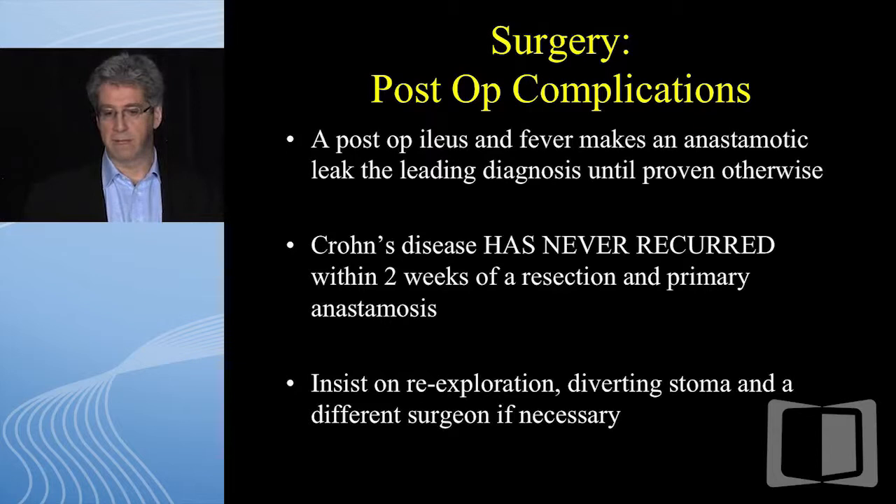A post-op ileus and fever makes an anastomotic leak the leading diagnosis until proven otherwise. A laparoscopic ileocolic resection should be a simple operation; the patient should be home in three to five days. They shouldn't be lingering post-op day three or four, unable to eat, with a fever or tachycardia. I sometimes get calls from fellows saying they have the fastest recurrence of Crohn's disease they've ever seen — the patient's still in the hospital with two abscesses. This is always an anastomotic leak.